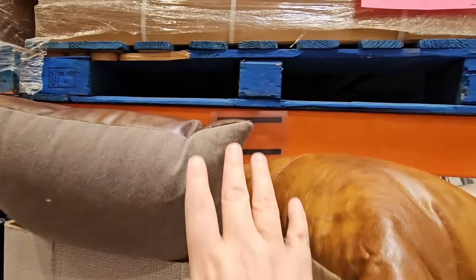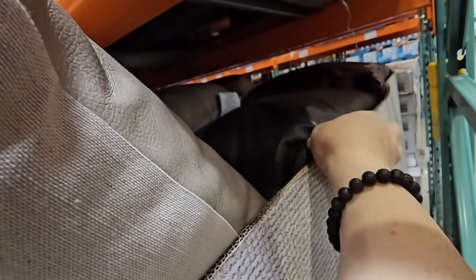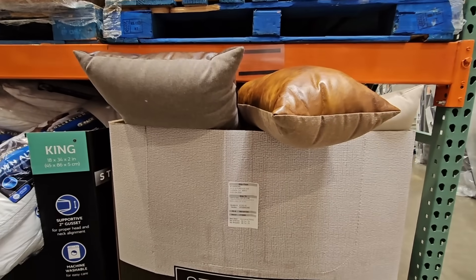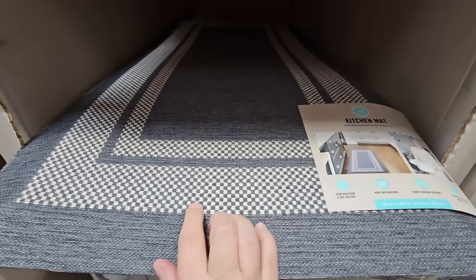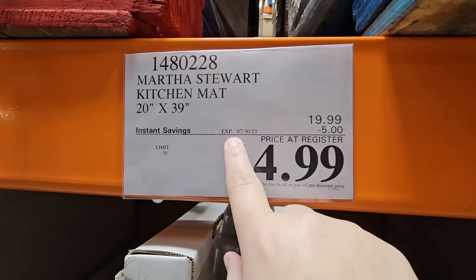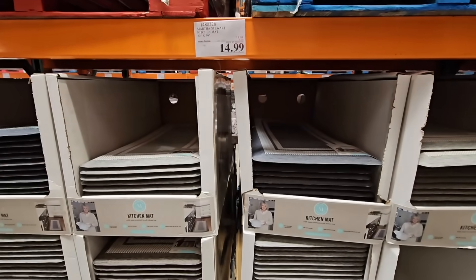Here are some new faux leather decorative pillows. They're so new there's no price, but they actually seem kind of nice — really stuffed in there. It looks like there may be about four different ones to choose from. I'll keep you posted on those once I know the price. And the kitchen mats — these foam kitchen mats are always so nice, with a few colors to choose from. They're on sale: $5 off, $14.99 till the 30th of July. 20 by 39 inches — great if you're standing on your feet, even at a standing desk.